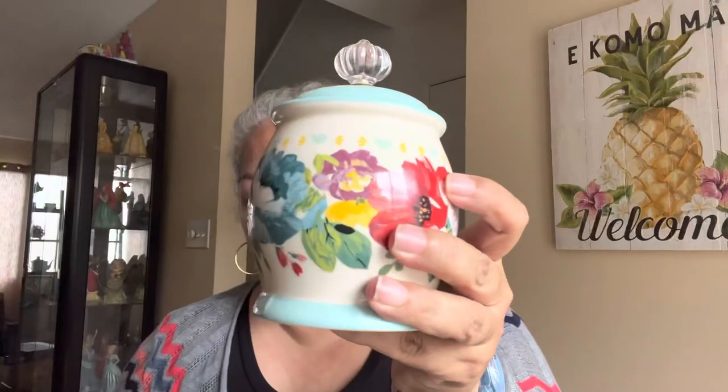It also came with a sugar bowl. I love the little — what do you call this? The little finial, the little handle. So pretty. So the matching sugar bowl and the matching creamer. Maybe I will have someone over for some coffee and cake, some coffee cake.